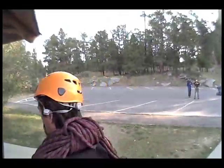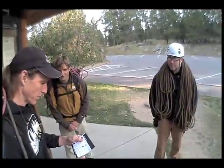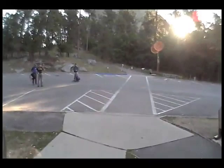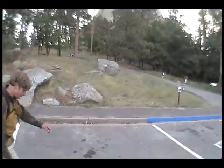You look like you're ready to go. Right now we're on the west side of the tower. We're going to walk around the south side about halfway, and up on the east side there's a trail that's going to take us up to the northeast side.